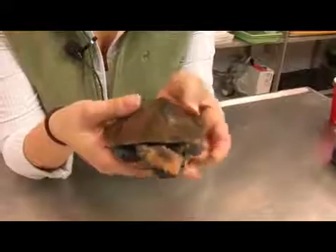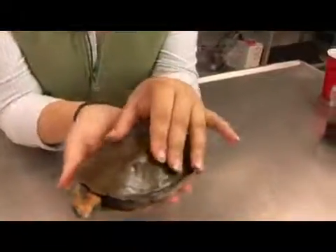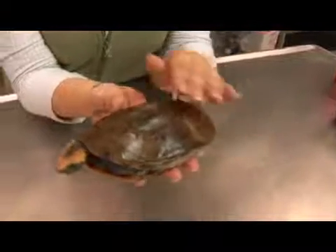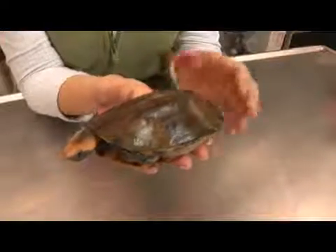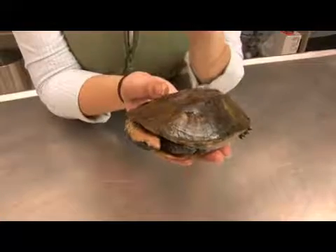This is a side neck turtle whose genus name Platymes means flat turtle, and you can see that in the low profile carapace. Its species name Platycephala means flat headed turtle, which you can see by its head.